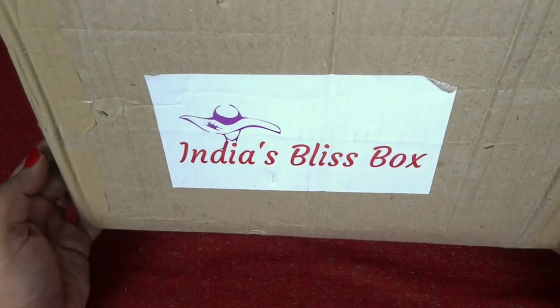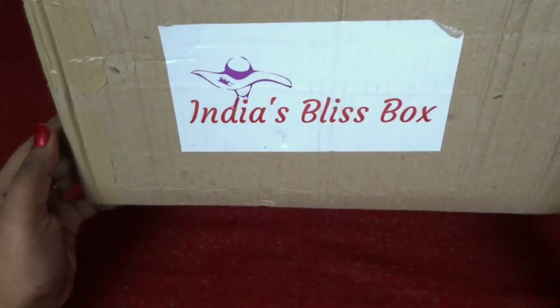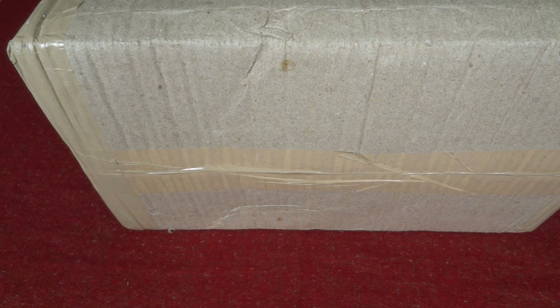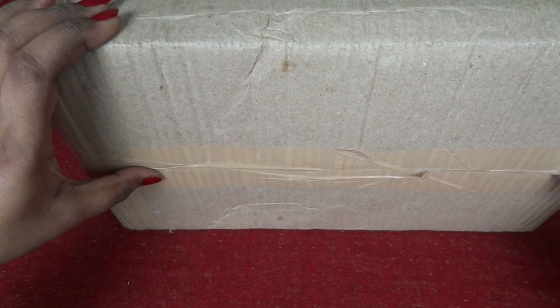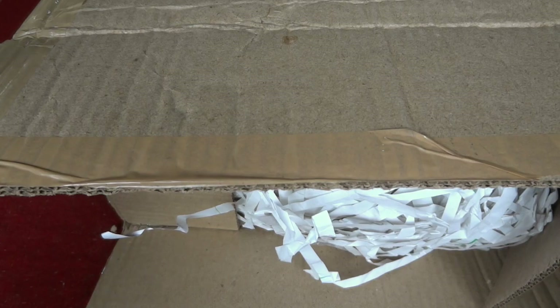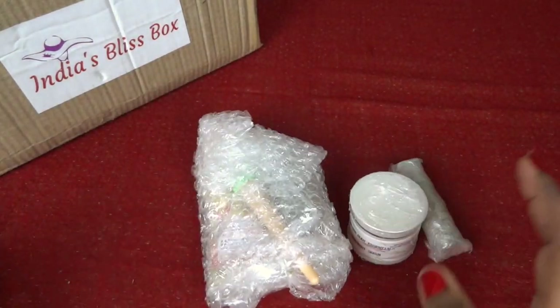This is how the box has reached me — as you can see it's a huge box. It has the logo, it says India's Bliss Box, and it's literally so big it's not even fitting in my camera frame. So let's open this. Inside we have a lot of shock-proofing, so I'm going to open this off camera. Some of the products have come bubble wrapped, let me open them too.